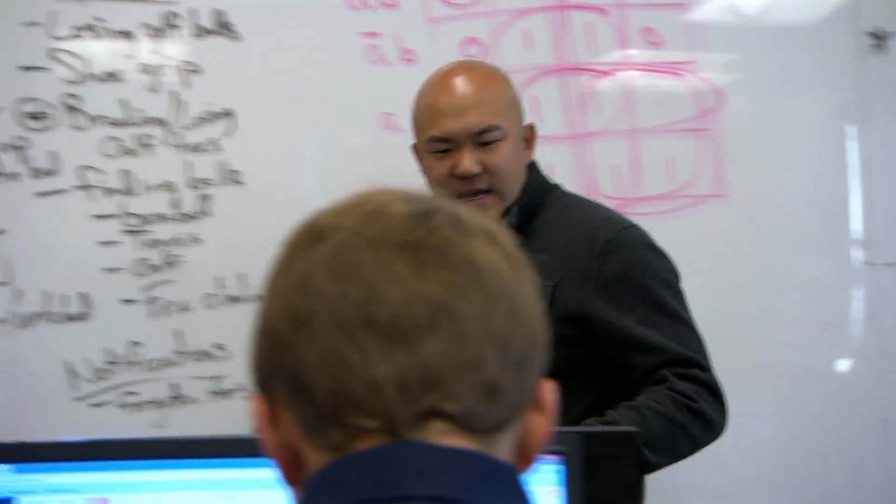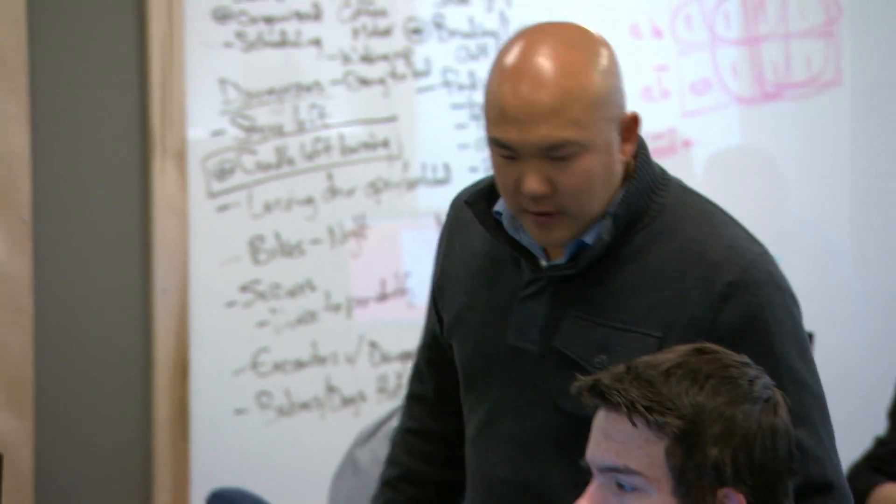If I manage 25, 30 different kids' projects, I'm going to go crazy and I'm not going to be able to handle it. So what I do is I teach my kids to manage their own projects.